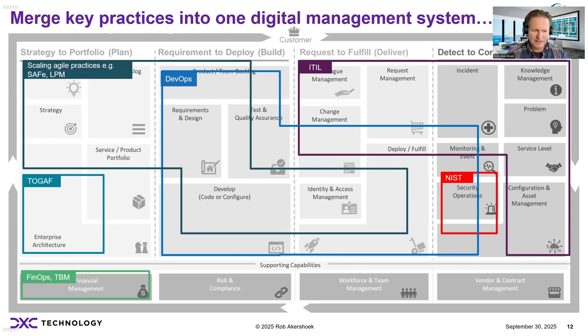Let's look at financial management as a key capability — understanding your consumption, understanding the cost and cost efficiency, identifying cost improvements, and the ability to chargeback IT services and consumption to the right business units and stakeholders. Here we see FinOps and TBM as key practices. And of course, related to risk and compliance, there are many other frameworks like COBIT and ISO 27001, integrating risk and compliance into this overall model.